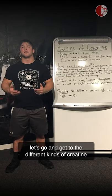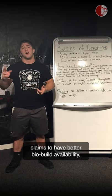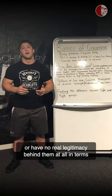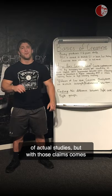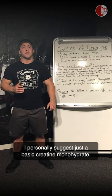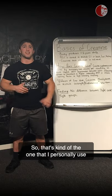Let's get to the different kinds of creatine out there. There are a lot of different kinds that make big claims — Kre-Alkalyn, for example, claims to have better bioavailability and better solubility in water, and so on. But it's important to note that most of these claims have been proven false or have no real legitimacy in terms of actual studies, yet come with a much higher price tag. I personally suggest just a basic creatine monohydrate — tried and true, very well tested, works very well, and the price tag is much lower. That's the one I personally use and suggest to my clients.